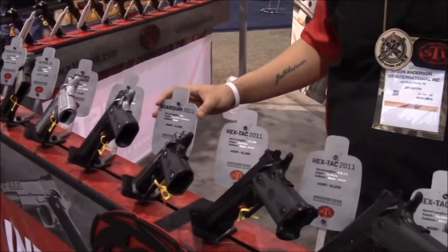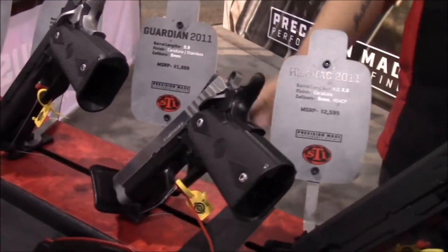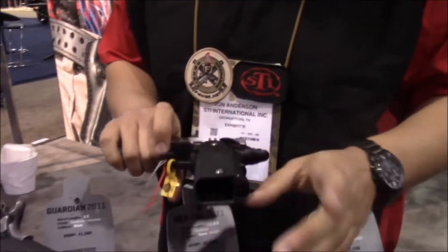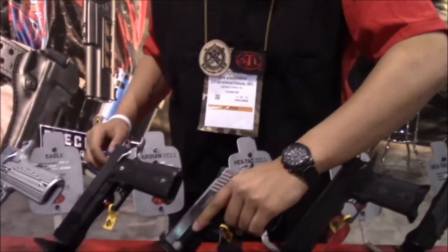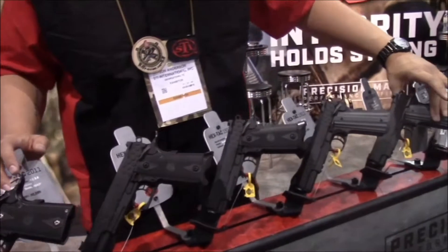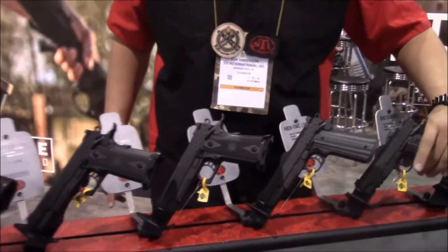For this year we're coming out with the Guardian, a Double Stack 2011 with a 3.9 inch barrel and double stack, holding around 20 rounds in 9mm. For our law enforcement and tactical version, we have our single stack hex stacks and our double stack hex stacks, both coming in 9 and 45.